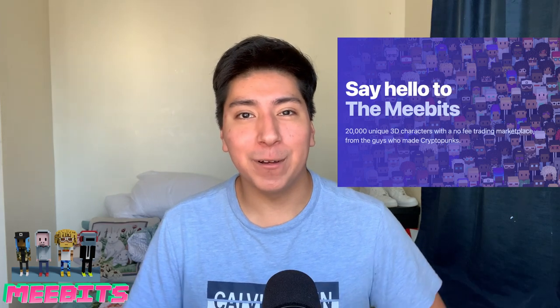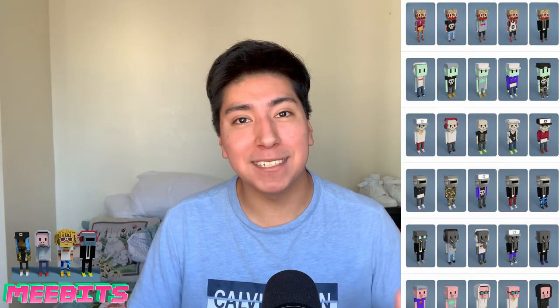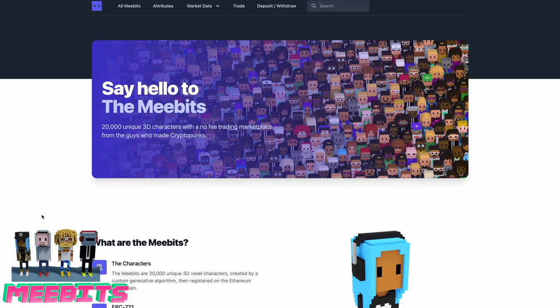They kind of remind me of Minecraft and Roblox characters. If you own a MeBit, you will have access to the OBJ file, which will allow you to render and animate them. There are only 20,000 MeBits in existence, which is crazy — a small number — but every MeBit has its own unique characteristics, which is pretty cool.